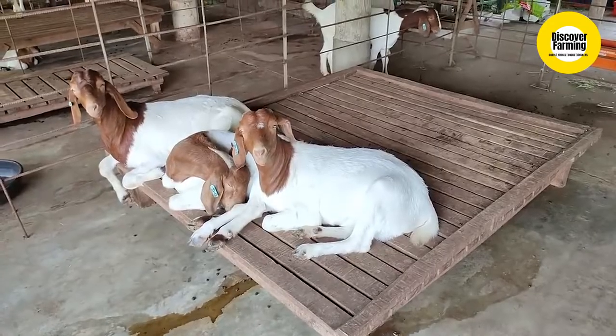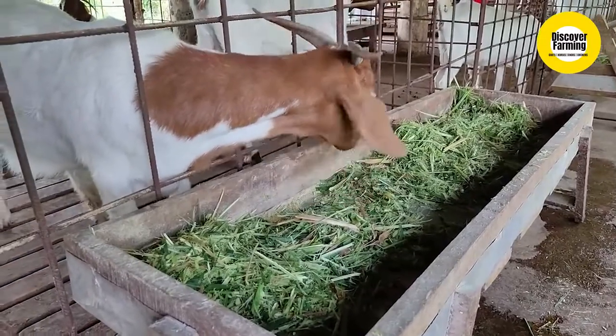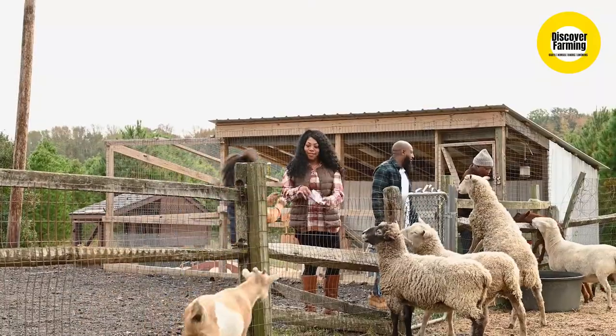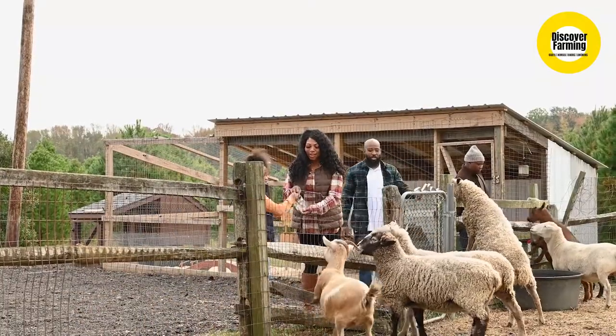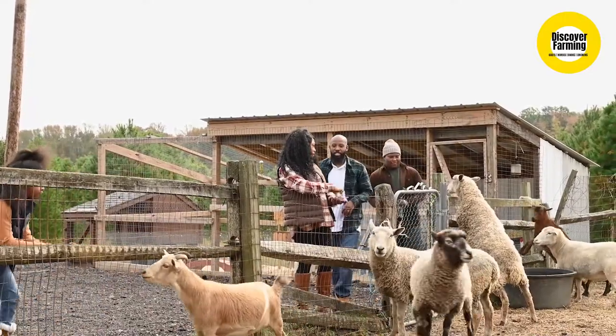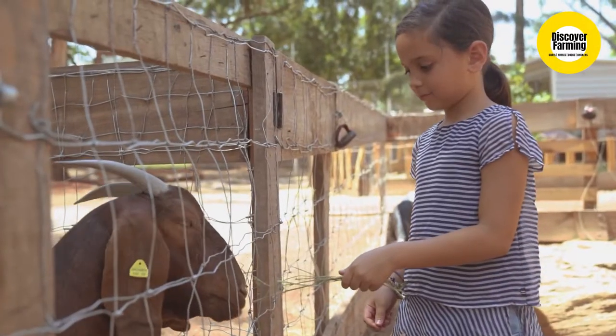Housing for broiler goat rearing. Low cost housing should be constructed on a raised platform about 1 meter in height from ground level, using bamboo, wooden poles, or pakka building by establishing concrete pillars. Floor and side walls are made of wooden material. The roof may be thatched with coconut leaves, grass, or asbestos sheets.